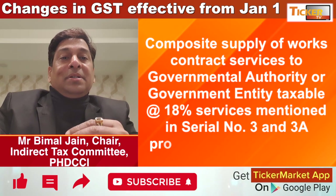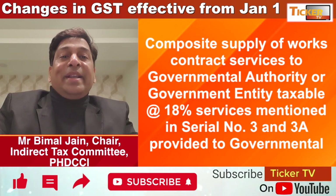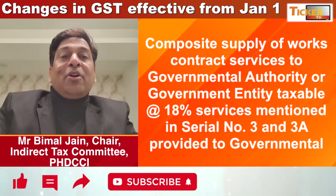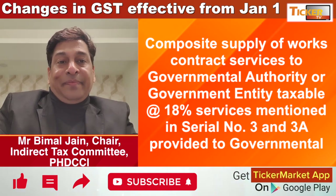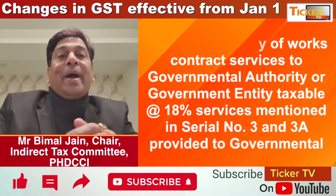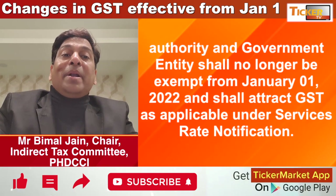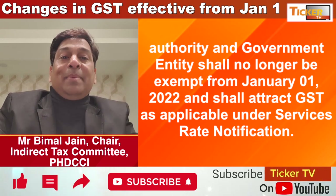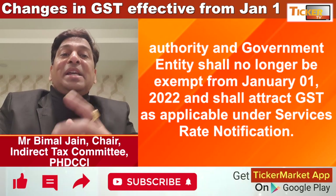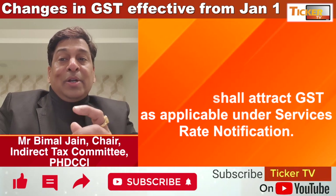Composite supply of works contract services wherein the supply of goods is less than 25% — which was previously exempted when provided to a governmental authority or governmental entity — is now going to attract GST at the rate of 18% with effect from January 1, 2022.